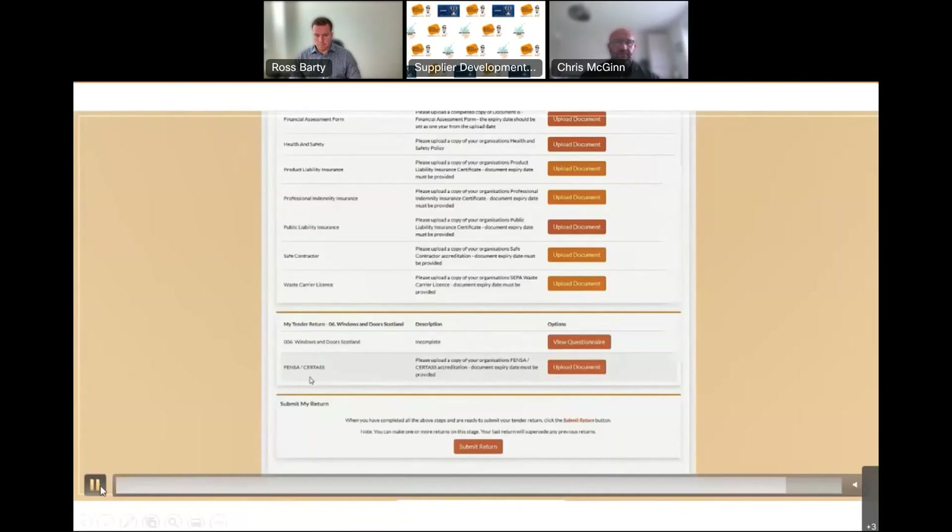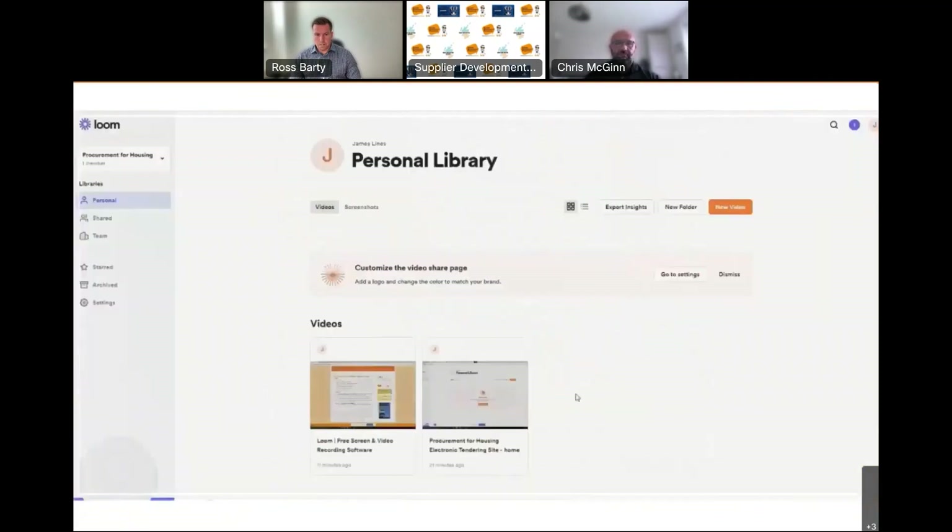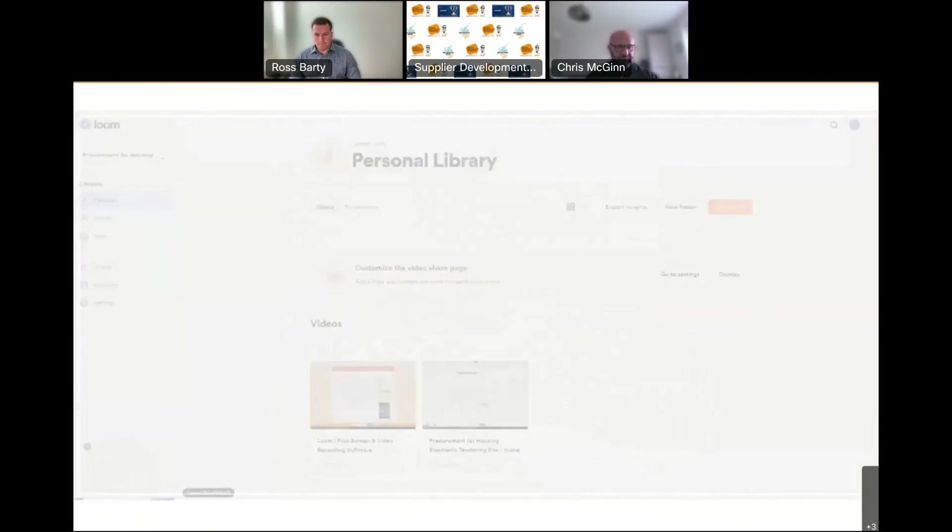Once all that's completed and everything in red has been uploaded, you simply click Submit Return, which will notify you that it's been done correctly and pass it through to my team to evaluate. By regulation we have to turn these around within 10 days, though in most circumstances we can turn it around in three or four days. I'll be circulating the videos as well, along with a user guide. Please don't hesitate to get in contact if you have further questions — we want as many of you on there as possible across many lots to make our tender process as competitive as possible and to give you access to some really good public sector contracts.